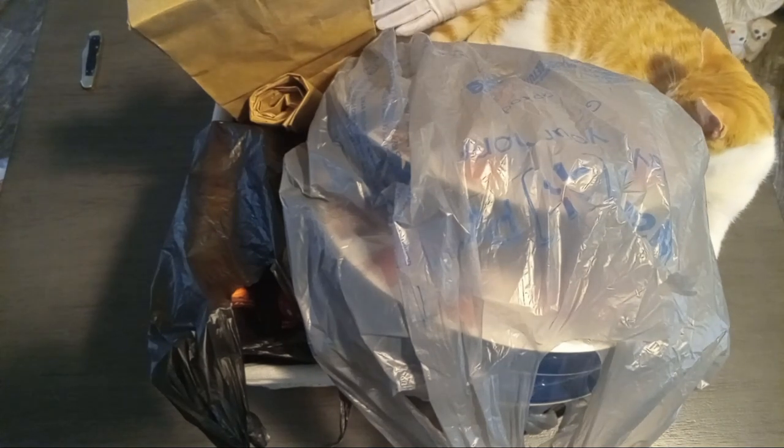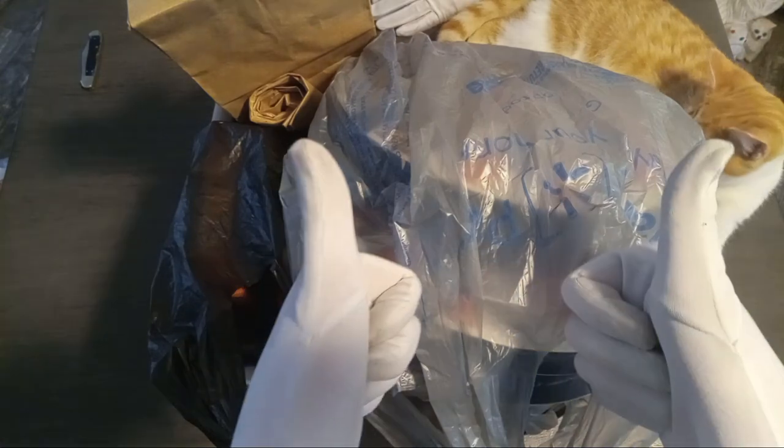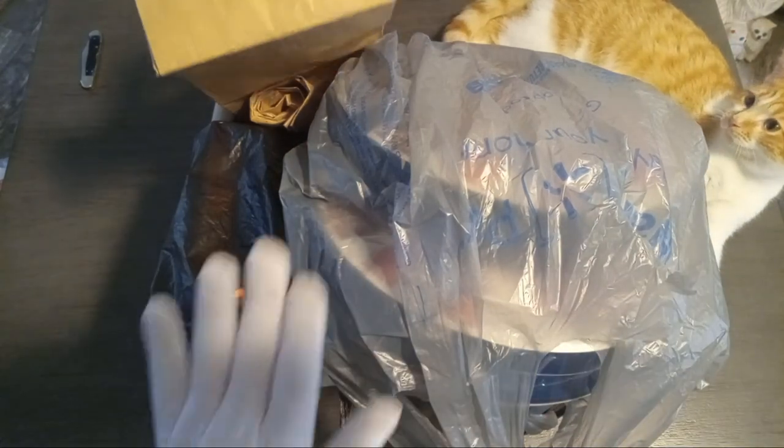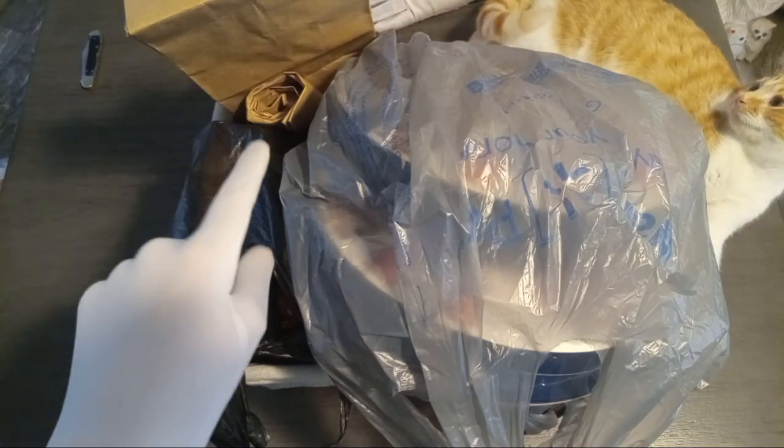So we went to the flea market again today. Had a lot of fun. Had a lot of goodies. Lots of money wasted — I mean, saved. First we'll show off what we got from the place.